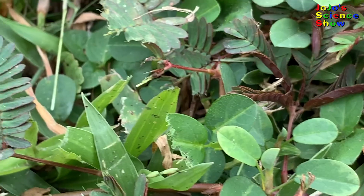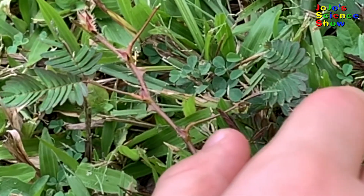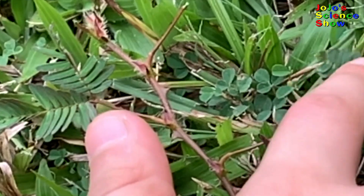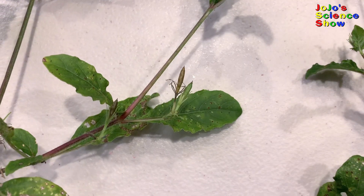But be careful — if you ever come across this plant, just remember it has thorns and it can stick you.